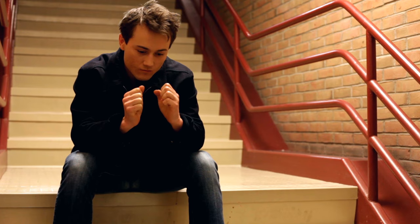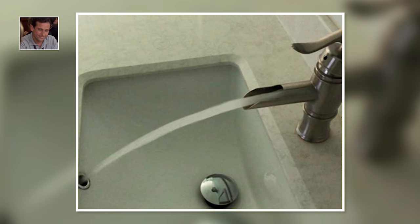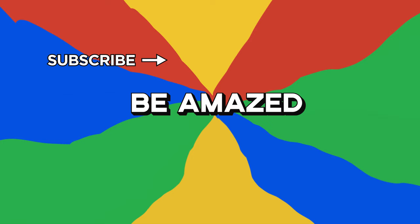Sinking feeling. Ever managed to make something so wrong it was right? This accidental home plumbing solution might just be one of the funniest and simultaneously satisfying images on the internet. Let's all hope they don't need to fill that sink up anytime soon. Which of these did you find the most satisfying? Let me know in the comments below and thanks for watching.